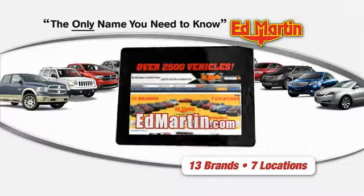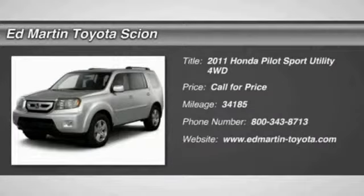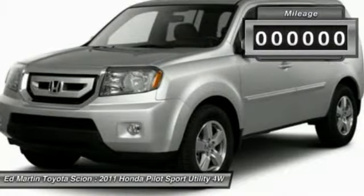Thank you for clicking our video. You can shop 2,500 more cars and trucks online at Ed Martin. The 2011 Pilot. Optimal utility. Indulgent interior. Powerful performer. You'll be ready for almost anything in the Honda Pilot.